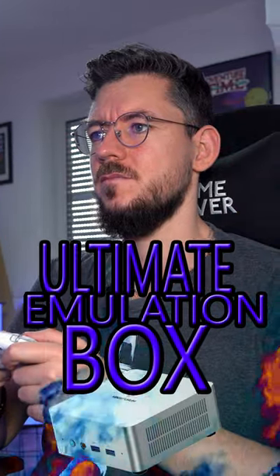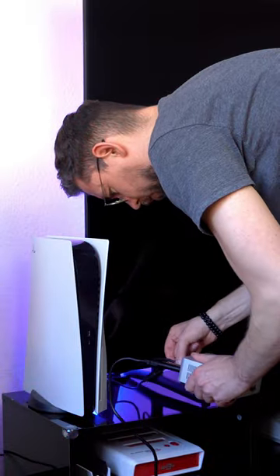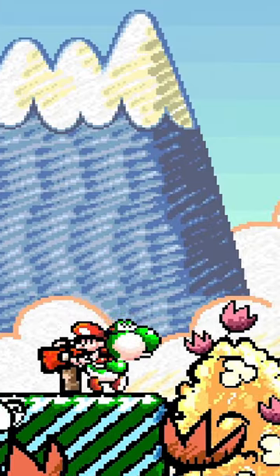And the best part is, I can take it anywhere. So today I'm building myself the ultimate emulation box with the mini PC and plugging it into my living room TV to play all my favorite retro games.